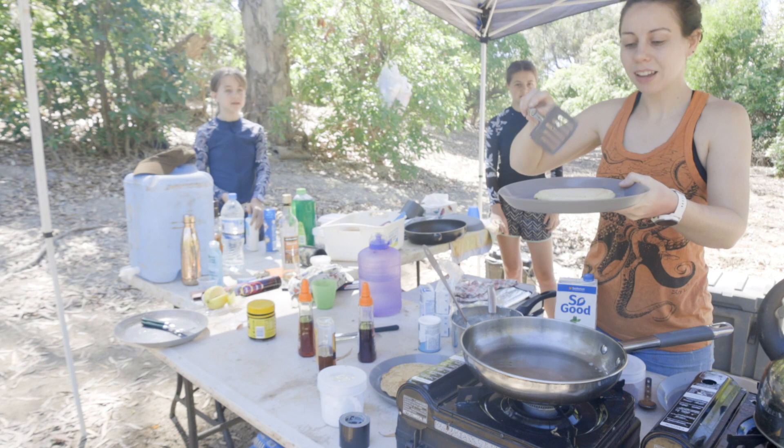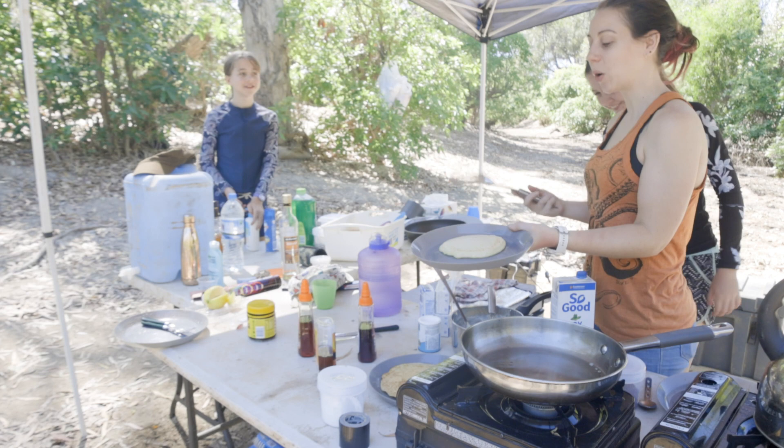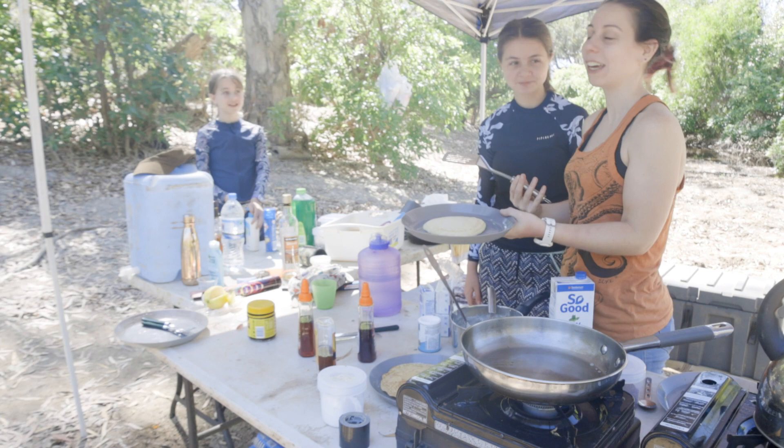Guys, can you just witness this? I can't cook, and yet — it's the world's most perfect vegan pancake. Thank you, everybody. Thank you. And documentary's over now.